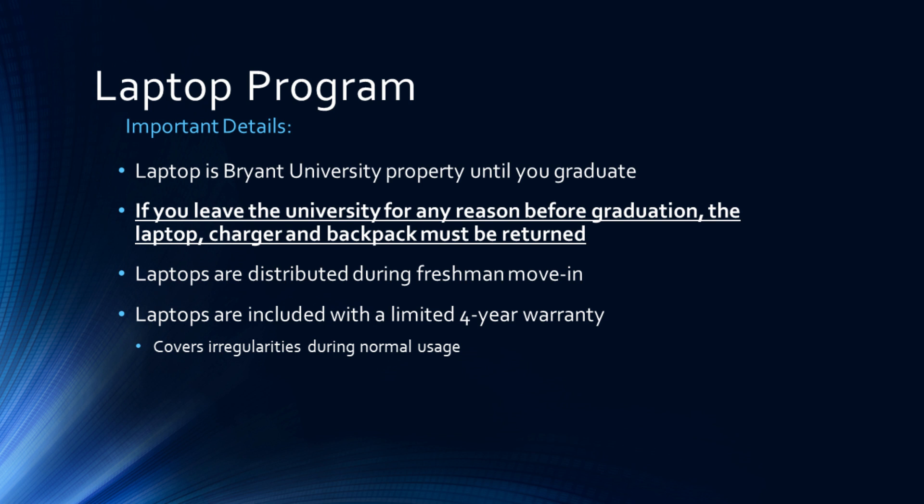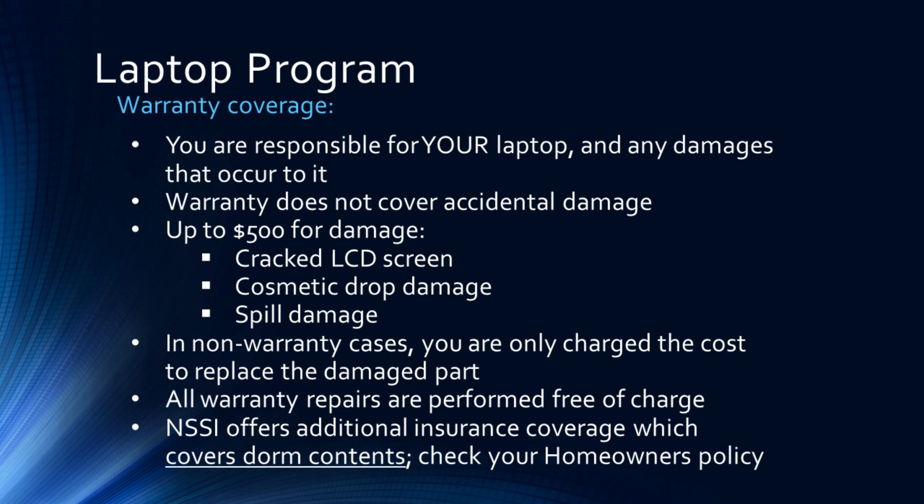Laptops are distributed during the freshman move-in period and are included with a limited four-year warranty, which covers any mishaps during normal usage. Remember that you are responsible for your laptop and any damages that may occur. The warranty does not cover accidental damage, such as spills or drops.